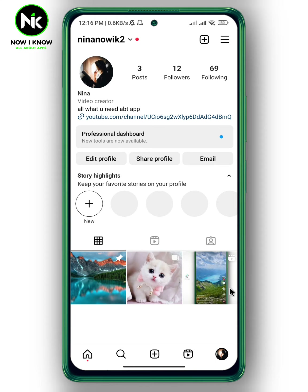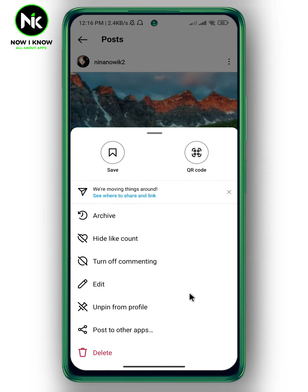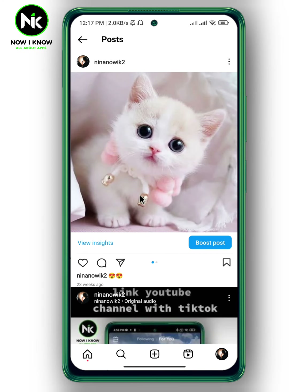If you tap on one of these posts, then tap the three dots — again, there is no option to delete all Instagram posts at once. There is a delete icon, but it only allows you to delete one post at a time. For example, if I tap on it and confirm, the post has been deleted successfully.